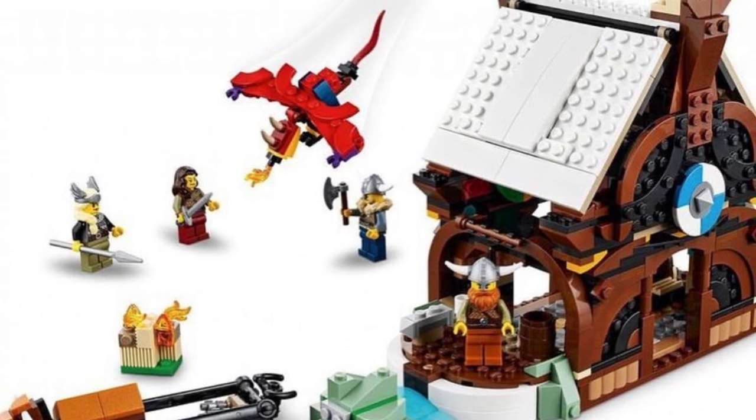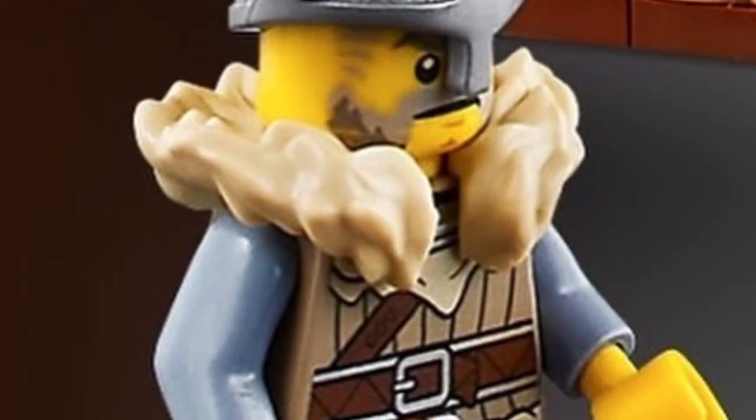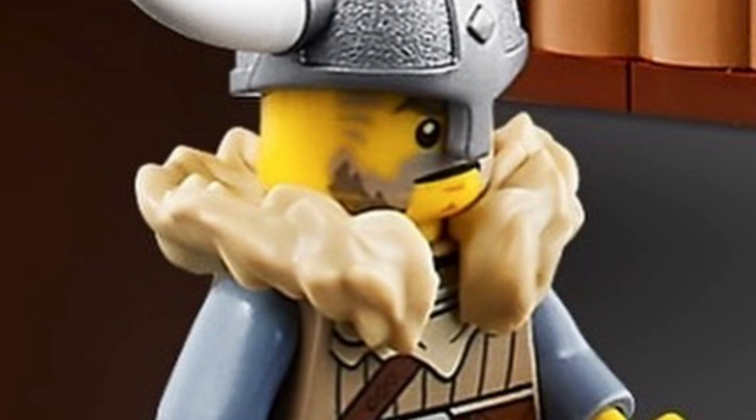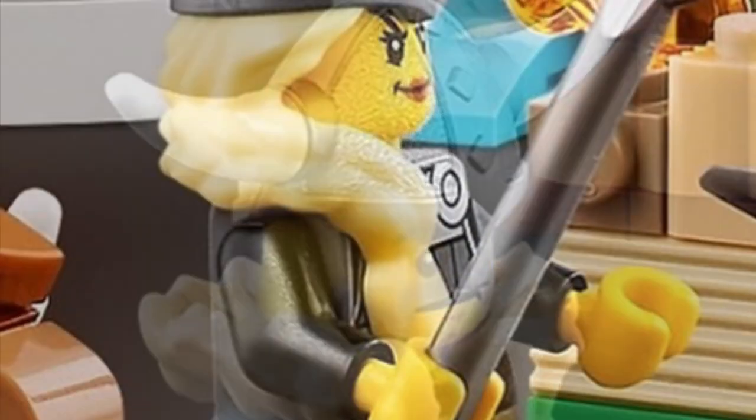Besides that, the other minifigs in this set are pretty fantastic to add to our fantasy era. You can even add that little cabin if you want to do a different 3-in-1 build. I'm going to preach about these minifigs — check out the helmet on this one right here.